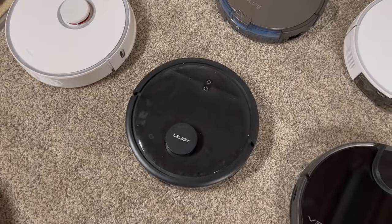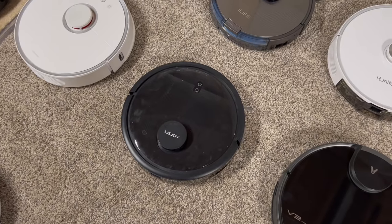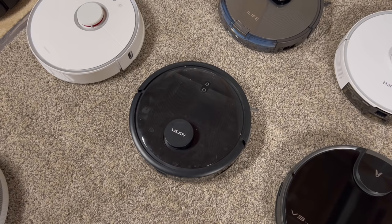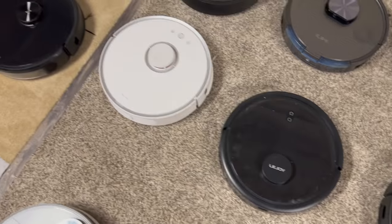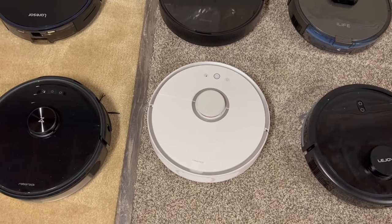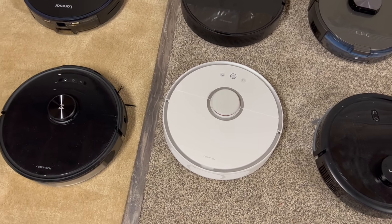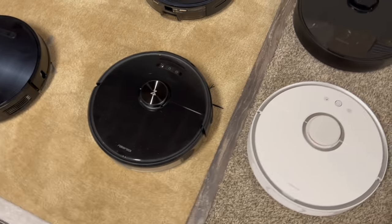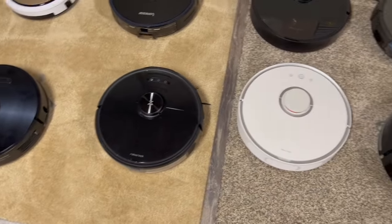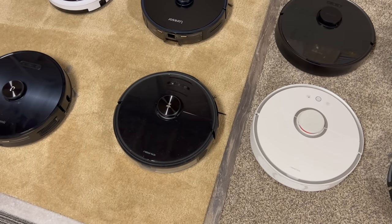Like a Roborock or even this Viomi V3 — another LiDAR-based robot that does a great job cleaning. Here's another LiDAR-based one, this one's LaJoy — probably one of the ones out of all of these I would not recommend that has LiDAR. It's just a very cheap build and overall not really that good. Here is my old Roborock S5 — absolutely love this thing, still one of the best vacuums I've ever tested. I believe this one's the Roborock S6 Max V — it's okay, probably one of my least favorite Roborocks. I actually like the S5 better overall.